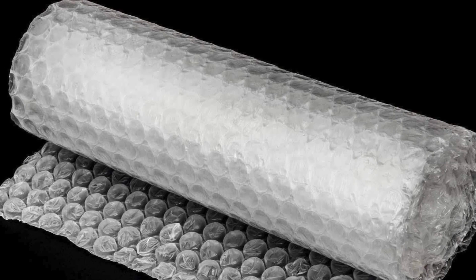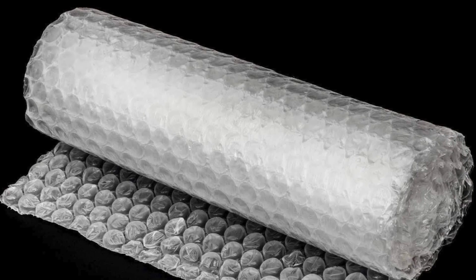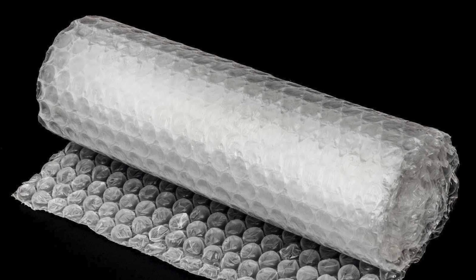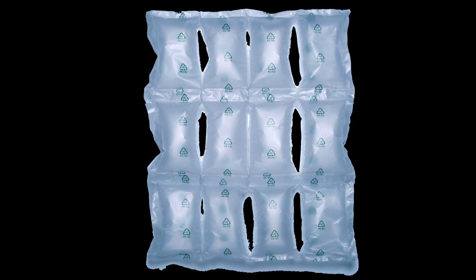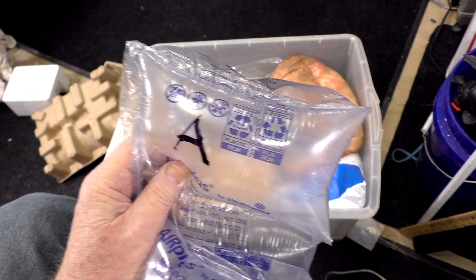Coming in at number eight of the worst list is actually the best — bubble wrap. It offers good padding, it's easy to use, and most importantly... at number seven we have air pillows. How they inflate these I don't really know, but I do know how to deflate them.